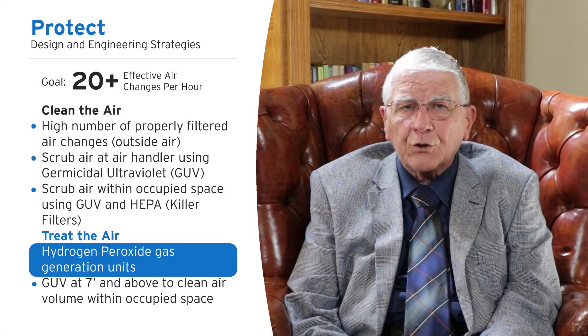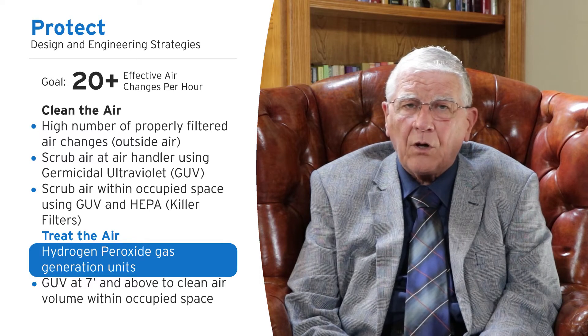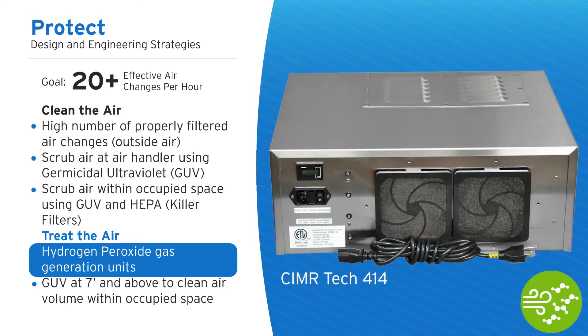Now, when we get to treating the air, it's a little bit more complex, but also very simple. This is a picture of a hydrogen peroxide generator that gives you a hydrogen peroxide gas that has been very, very effective. We're talking log five and six kills in less than 30 minutes — equivalent air changes per hour in the 100 range, when we talk about 99.999% kill.